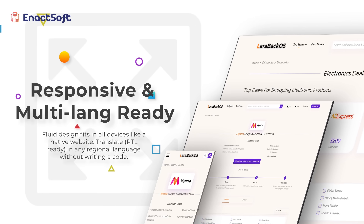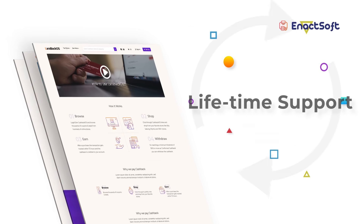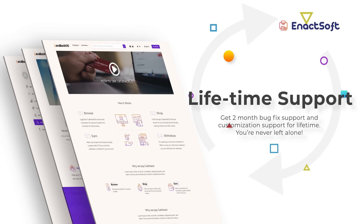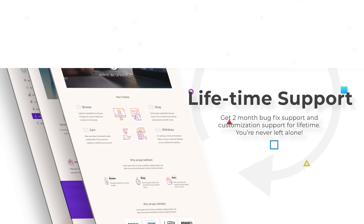Larabac Pro has a fluid design that fits all devices like a native website. Our lifetime customization support with 2-month free bug fixes support will never let you alone throughout your journey.